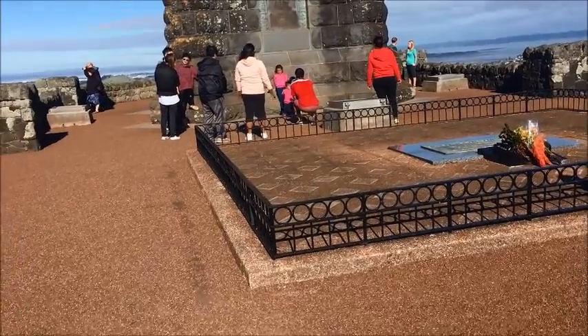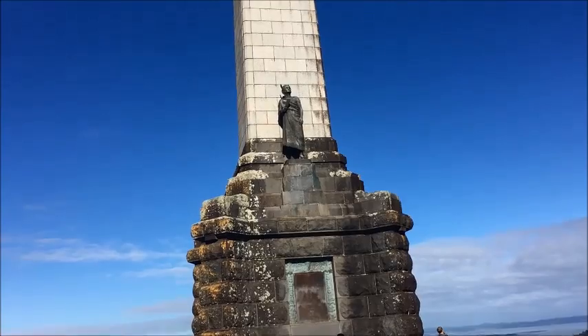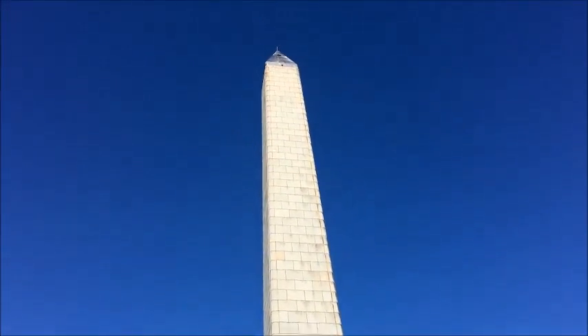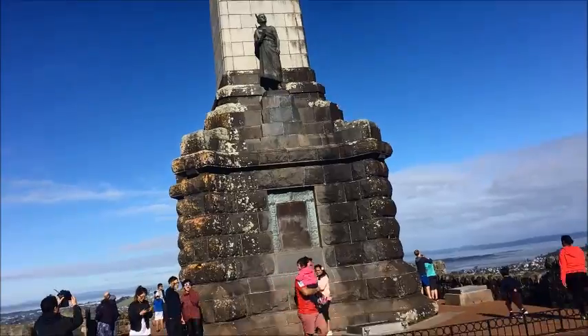We're at the summit now of One Tree Hill Volcano. And as you can see, there's a monument — a tribute to the early Māori native people that settled in New Zealand all those years ago.